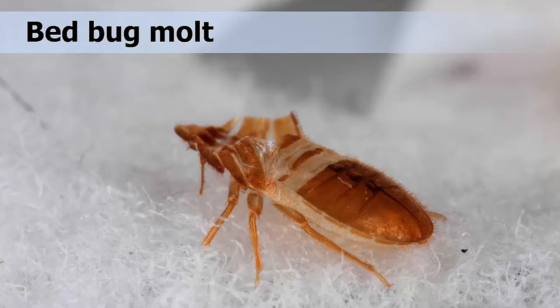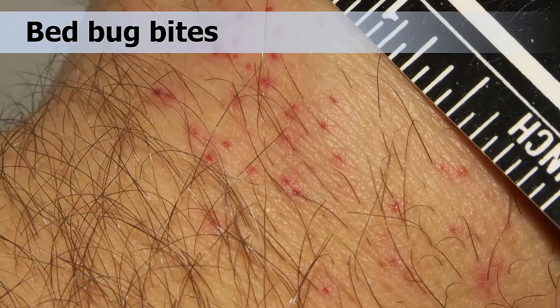Adults and nymphs all require blood feeds for growth and development. However, immature bed bugs can live several months without a blood meal. Adults may survive as long as one year without a meal. A third and vital question is: what are the signs of a bed bug infestation? In addition to bites or itchy areas on your skin, there are four basic signs of bed bugs: eggs, cast skins, fecal spots, and live bed bugs.